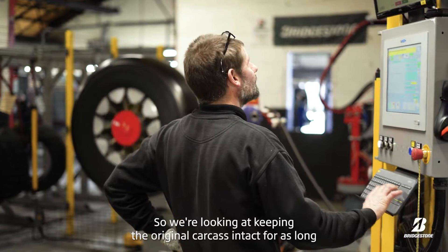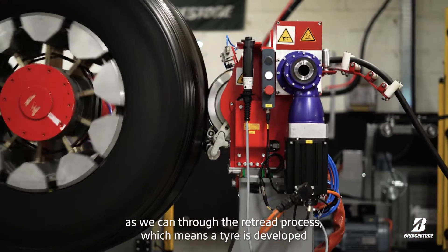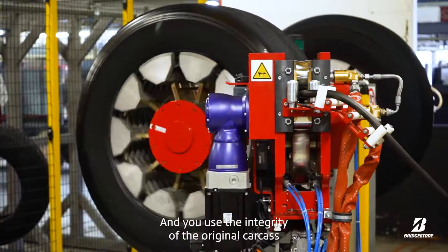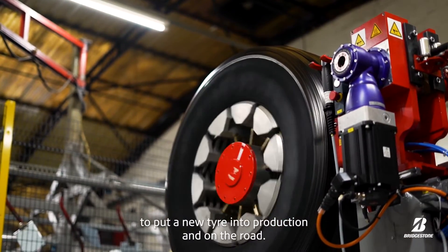We're looking at keeping the original carcass intact for as long as we can through the retread process, which means a tyre is developed using less raw materials — less oil, less steel, less rubber — and we use the integrity of the original carcass to put a new tyre into production and on the road.